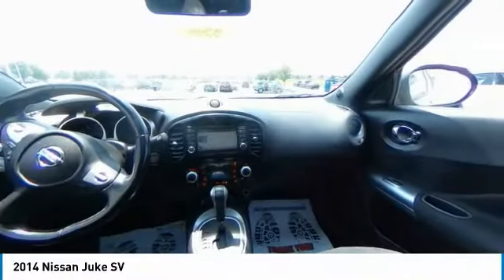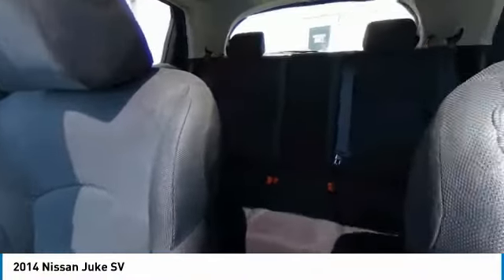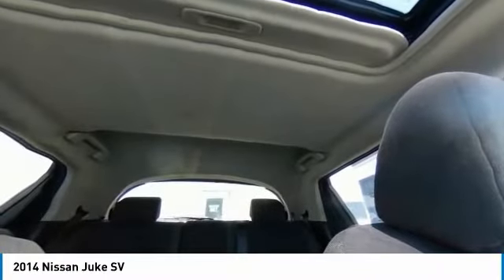Here are some of this vehicle's great options: electronic stability control, brake assist, traction control, remote keyless entry, four-wheel disc brakes, and power moonroof.